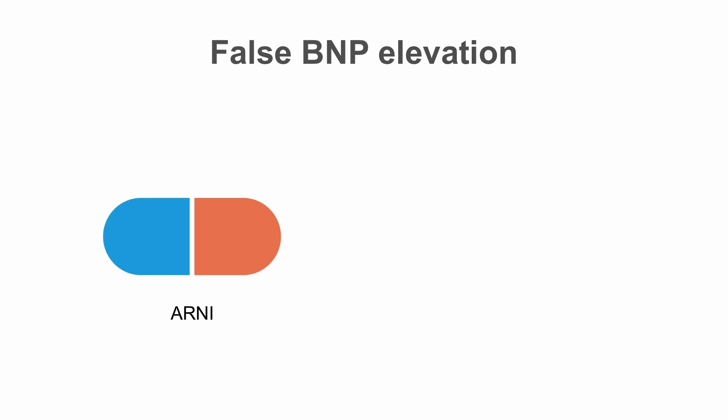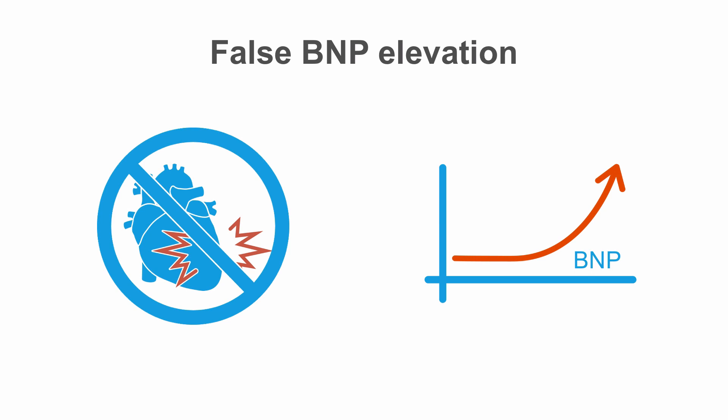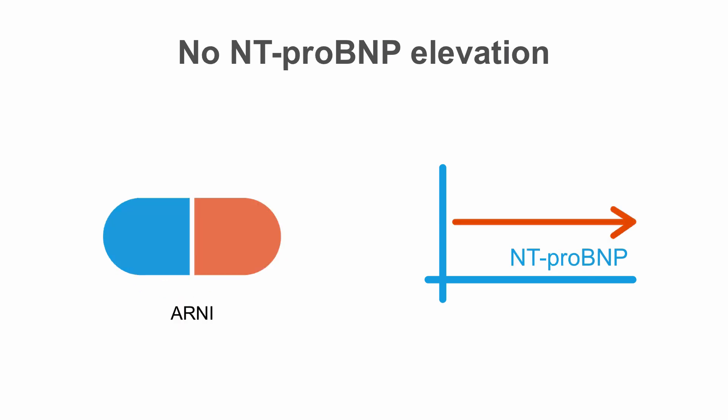What about ARNIs? Since ARNIs inhibit the degradation of BNP, endogenous BNP is naturally elevated in patients taking these drugs. Again, the elevation does not reflect heart muscle damage. On the other hand, naprolysin does not degrade NT-pro BNP, so ARNIs treatment does not affect NT-pro BNP levels in the blood.